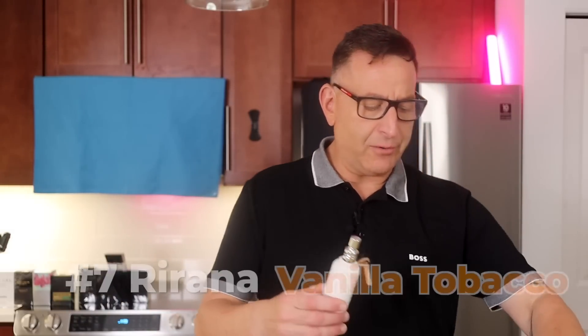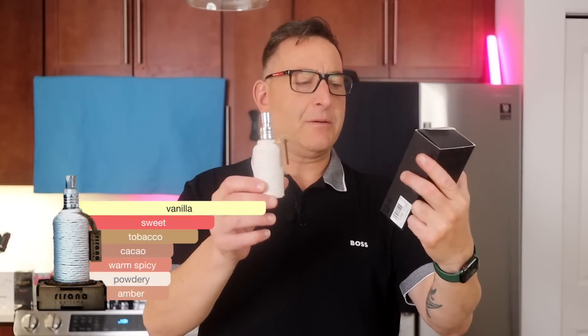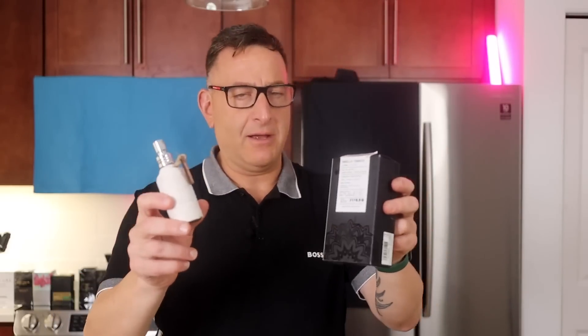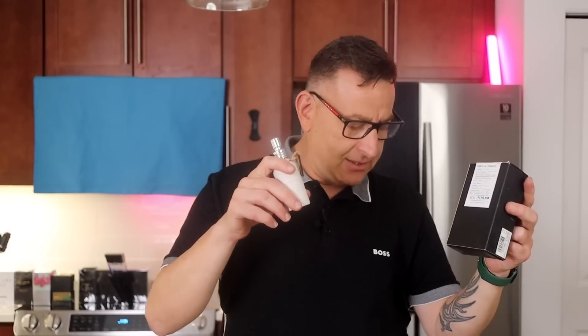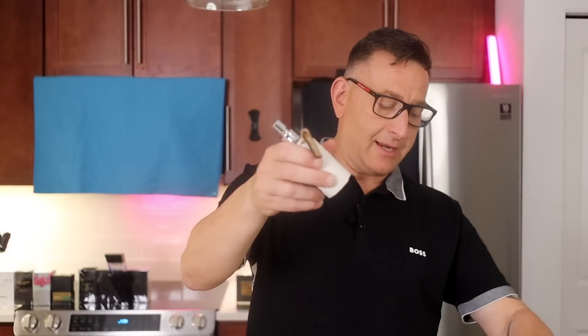The next fragrance is called Rirana Vanilla Tobacco. If you were to buy this, I would buy it in the 1.7 oz — it's plenty. It was $55, and the highest I saw it was $70. The longevity and the blend are outstanding. It makes you smell like Tom Ford Black Orchid. It has tobacco, vanilla, and cacao pods, and it comes in a somewhat cheap-looking bottle and box.